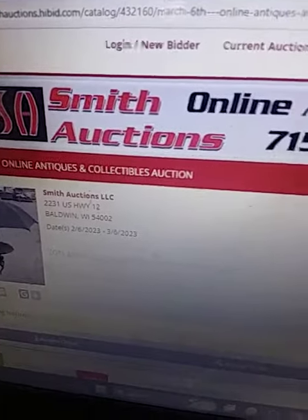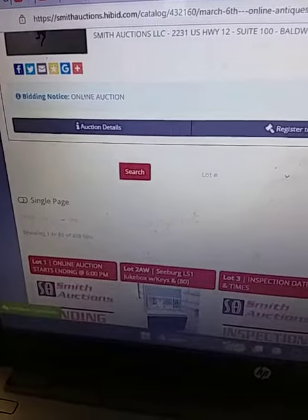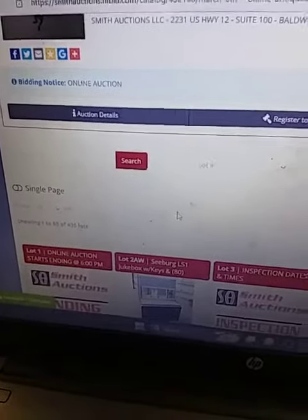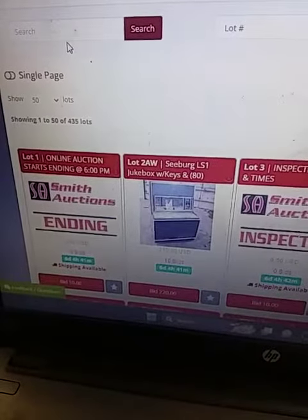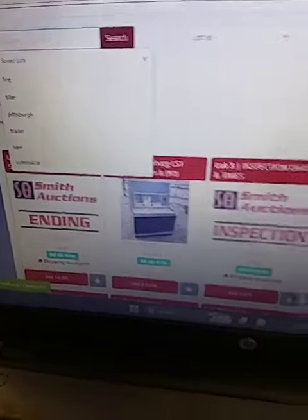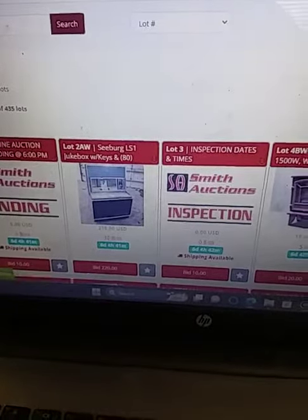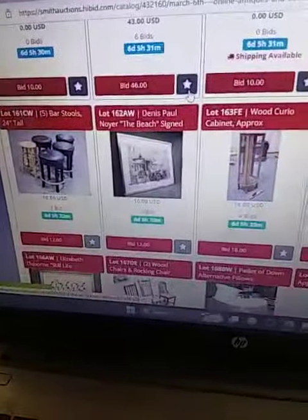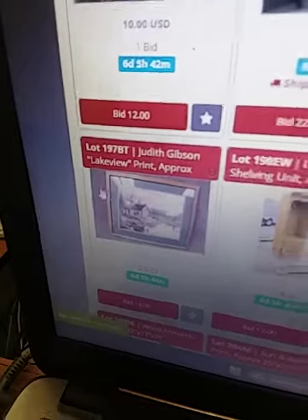Go to the online antiques and collectibles section — that's basically everything that's not equipment like lawnmowers and snowblowers, so it's all the home items, inside home items essentially. You can search for the print or find it on page 4. It is item number 1A7BT on page 4.